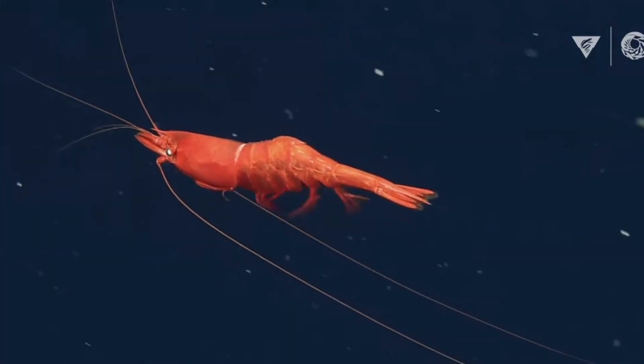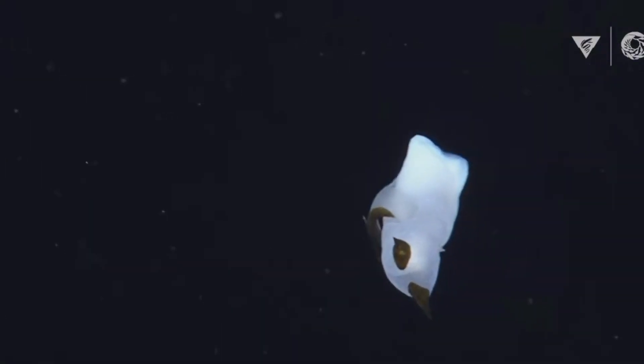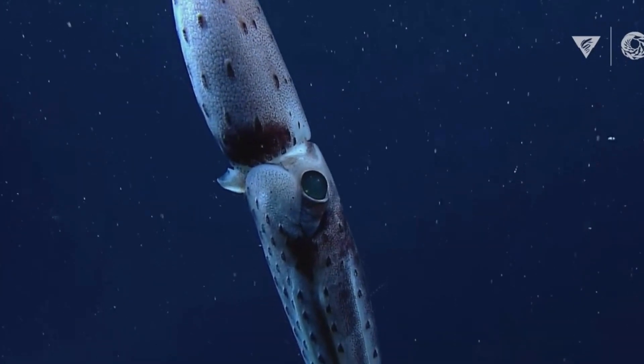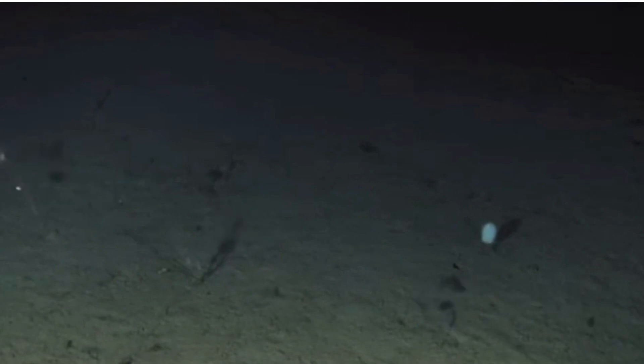Here at depths of 3,000 meters or more, the Abyssal Plains stretches out before us — a seemingly desolate expanse of darkness and pressure. In this hostile environment, the creatures of the Abyssal Plains have evolved incredible adaptations to not only survive, but thrive.